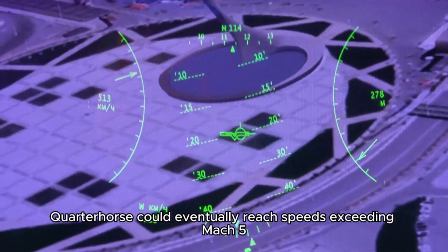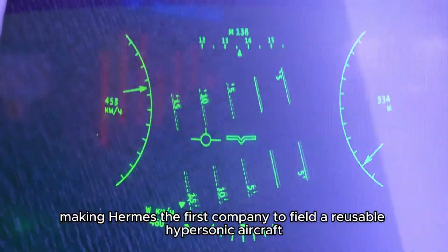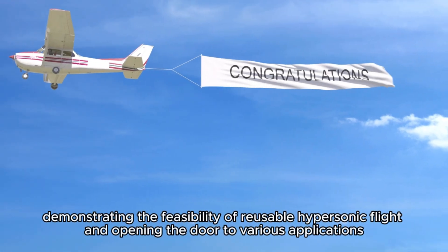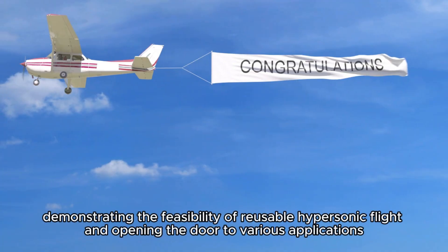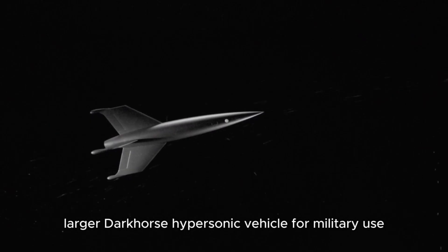Quarter Horse could eventually reach speeds exceeding Mach 5, making Hermes the first company to field a reusable Mach 4+ hypersonic aircraft. This achievement would mark a significant milestone in aerospace engineering, demonstrating the feasibility of reusable hypersonic flight and opening the door to various applications. The Quarter Horse test bed will also pave the way for Hermes' larger Dark Horse hypersonic vehicle for military use and the 20-passenger Halcyon hypersonic business jet.